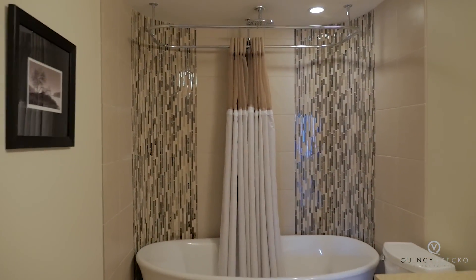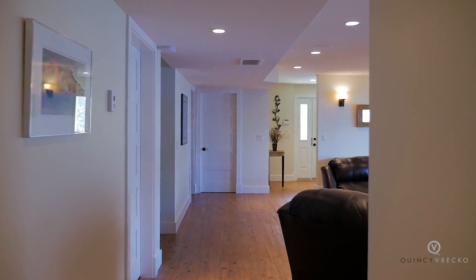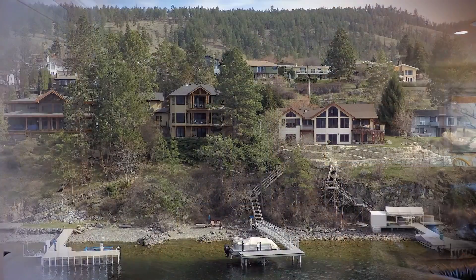To view this luxury property, please contact Quincy Recco at Quincy Recco & Associates, REMAX, Kelowna.